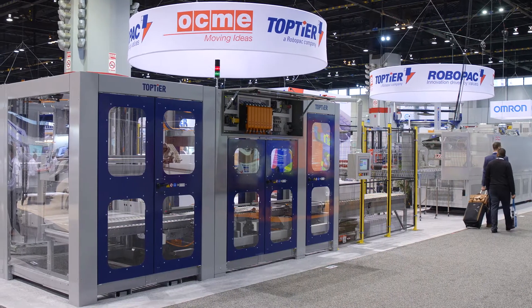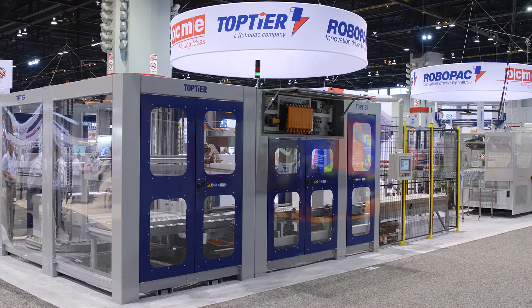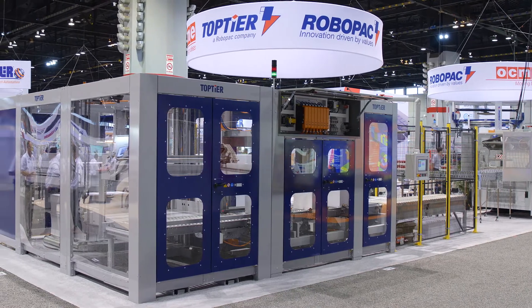Our modular palletizers are available in both the low and high level infeed configuration with optional pallet handling, sheet handling, and concurrent stretch wrapping.